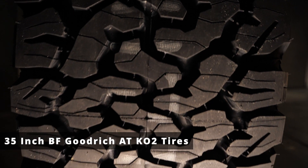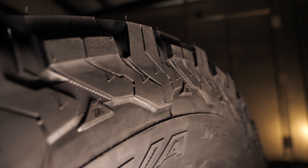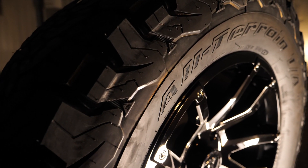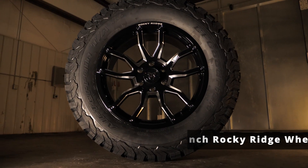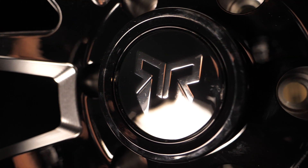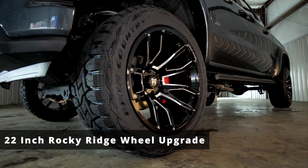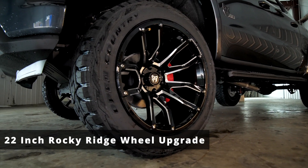The 35-inch BF Goodrich AT KO2s is where the rubber meets the road on the new Rocky Ridge K2 trucks. It is mounted on a 20-inch exclusive Rocky Ridge rim in matte or gloss black finish. Also shown here is the upgraded 22-inch rim exclusively with Rocky Ridge.